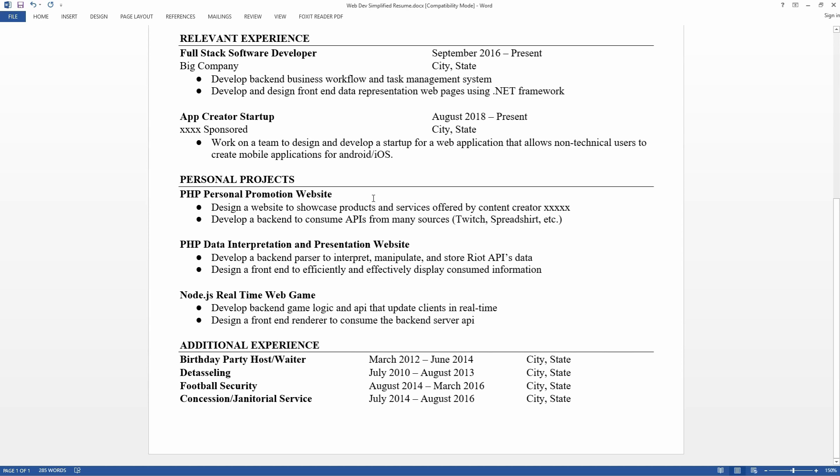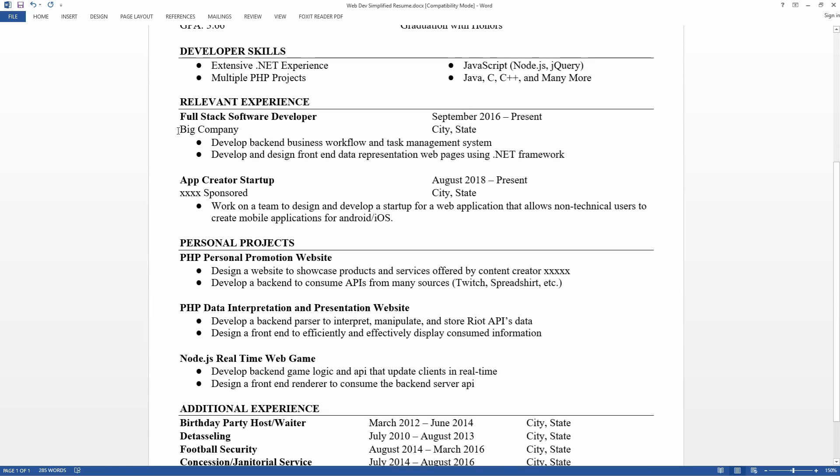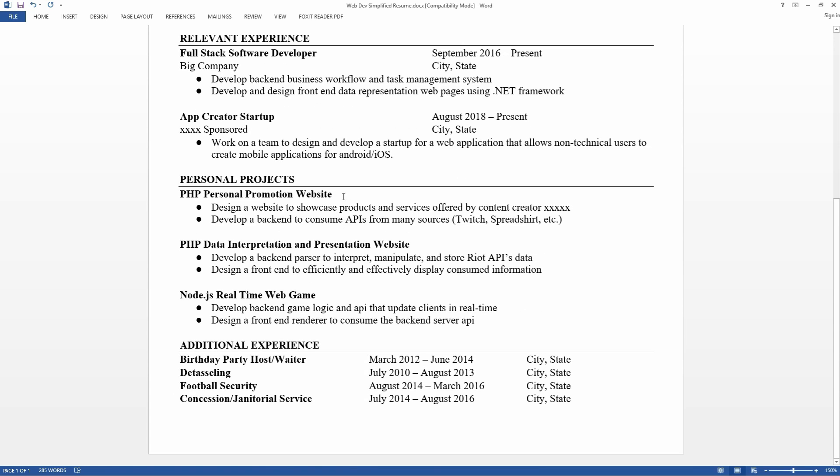In the personal projects section, include links as well as source code if it's open and available. Do the same thing for relevant experience — if a company has a public page you worked on, link to it. It's a bit harder with companies due to proprietary information, but it's sometimes possible. If you completed a personal project and have it hosted or available as source code, that will go miles in your interview because it shows you can complete things, which demonstrates determination and willpower.